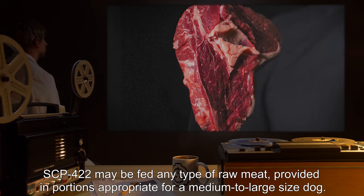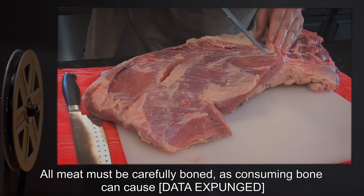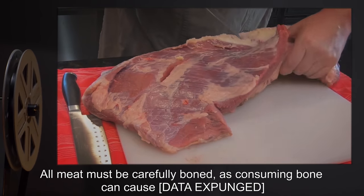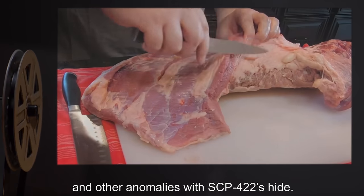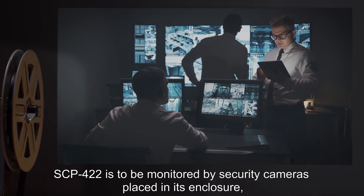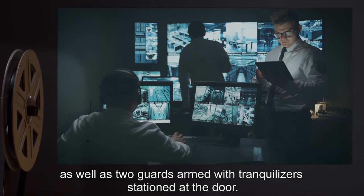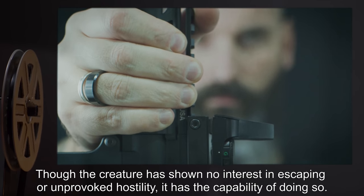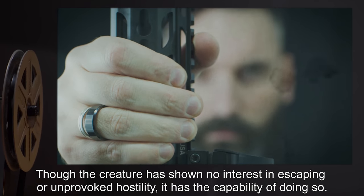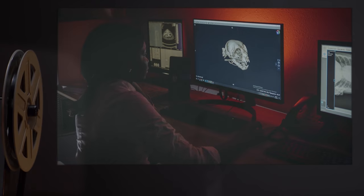SCP-422 may be fed any type of raw meat, provided in portions appropriate for a medium to large sized dog. All meat must be carefully boned, as consuming bone can cause [DATA EXPUNGED] and other anomalies with SCP-422's hide. SCP-422 is to be monitored by security cameras placed in its enclosure, as well as two guards armed with tranquilizers stationed at the door, though the creature has shown no interest in escaping or unprovoked hostility, it has the capability of doing so.